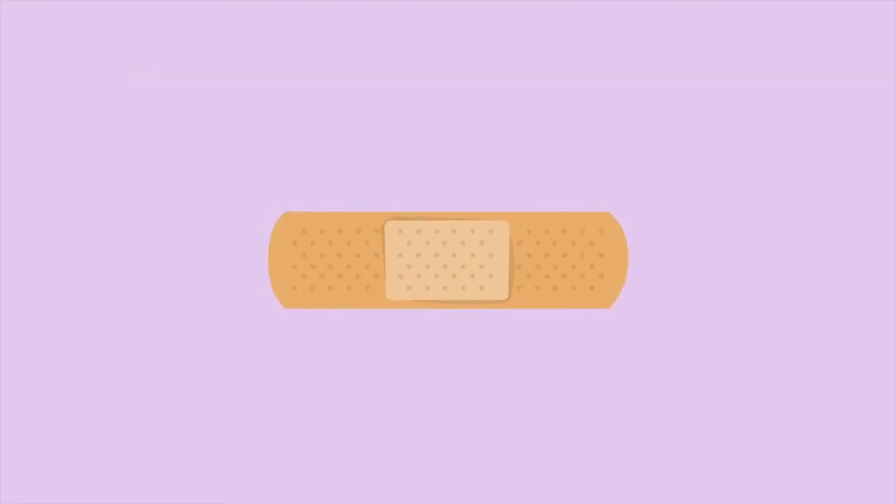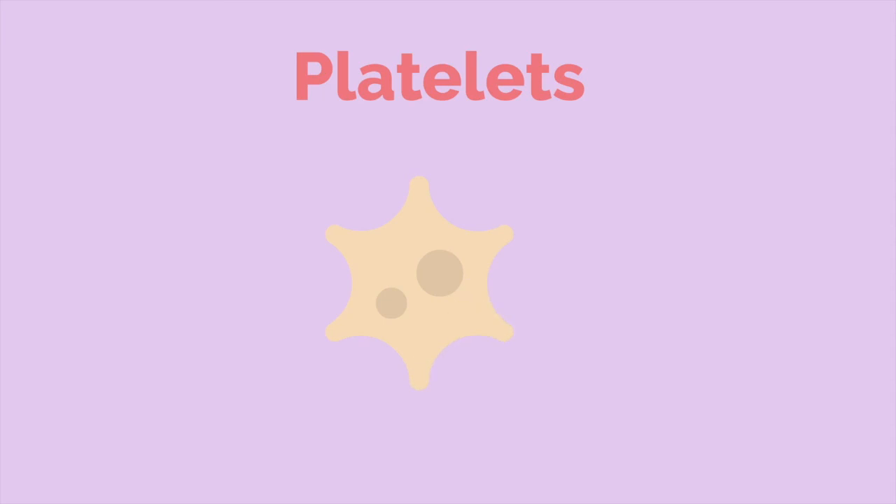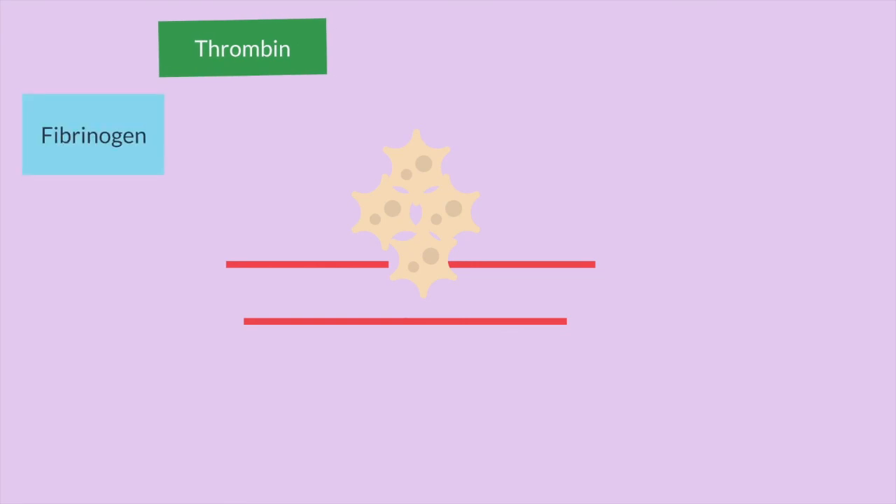We've all been in a situation where we got wounded and started bleeding. How does this bleeding stop? That is the job of the platelets, also called thrombocytes. When there is a broken blood vessel in the body, platelets rush to the location and gather around it. As they gather, thrombin — a clotting enzyme — turns the protein fibrinogen into fibrin filaments. These fibrin filaments make a clot that prevents the further loss of blood.